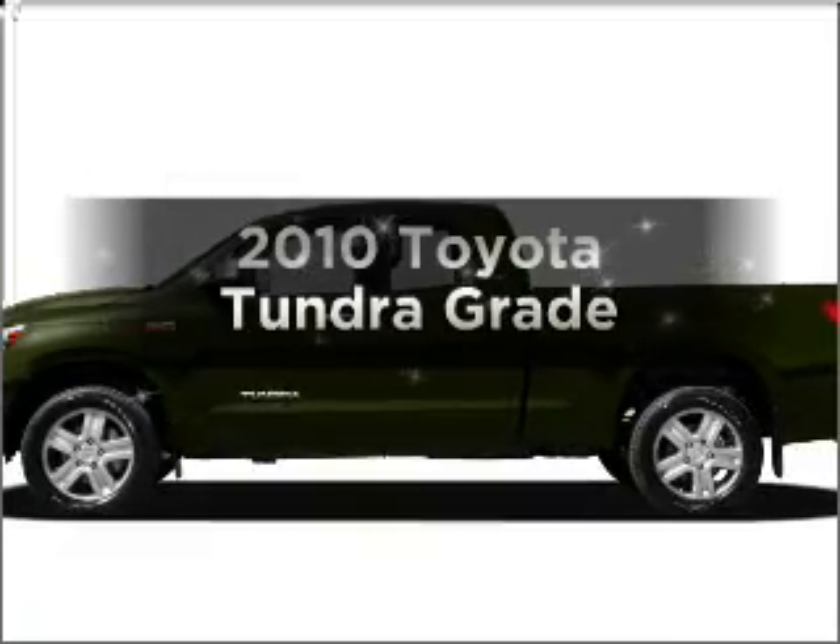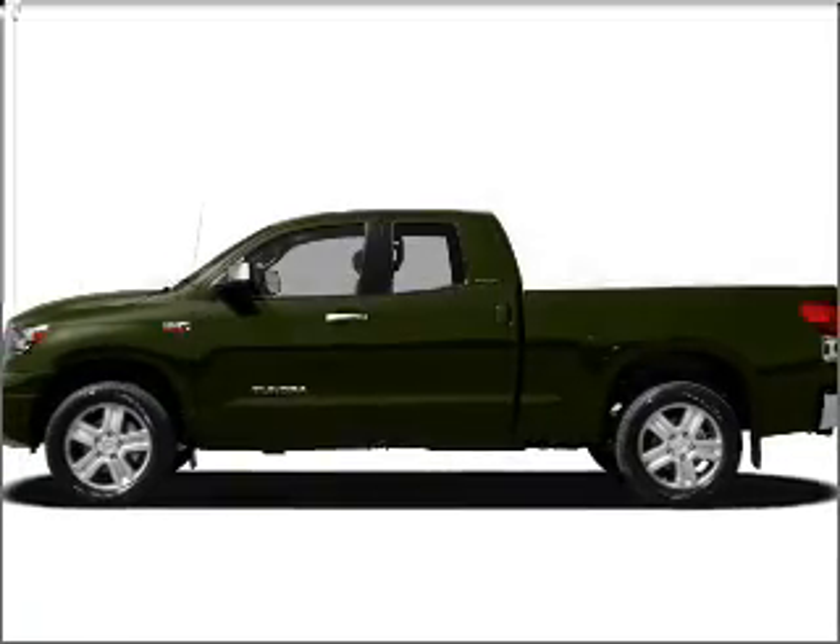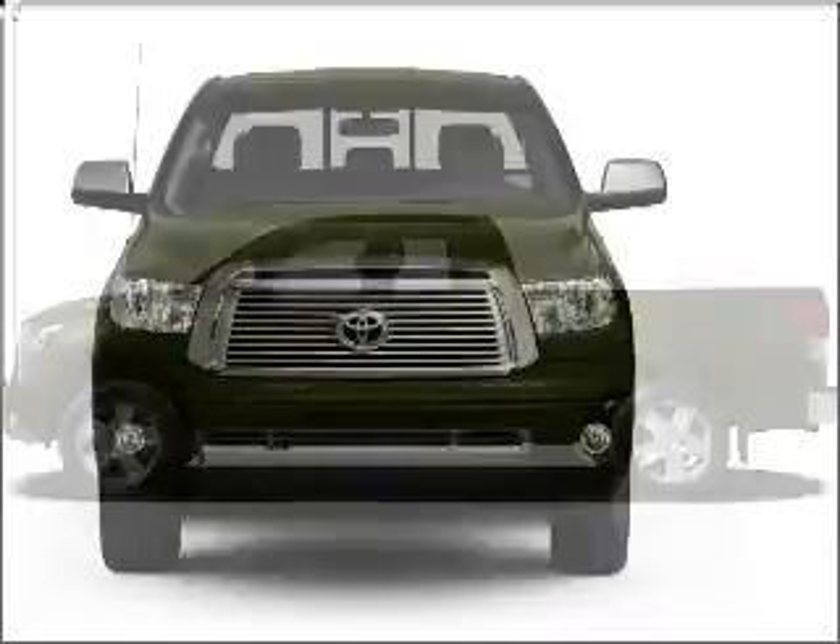Check out this 2010 Toyota Tundra. Travel the roads in style and comfort in this great vehicle.